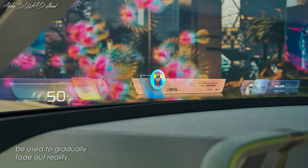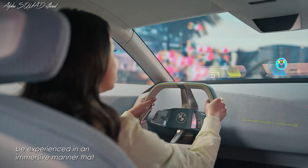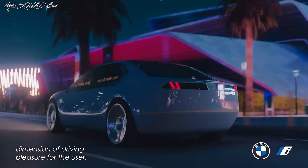Dimmable windows, on the other hand, can be used to gradually fade out reality. In BMW iVision D, mixed reality can be experienced in an immersive manner that engages different senses without the need for additional tools, creating a new dimension of driving pleasure for the user.